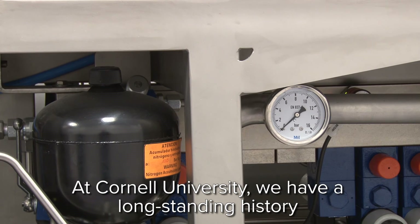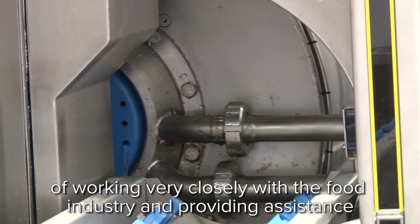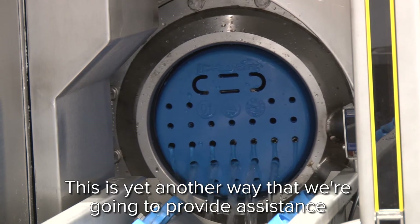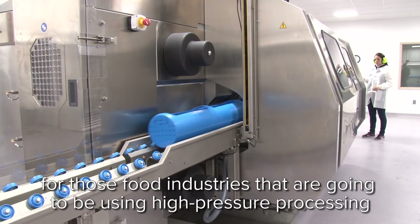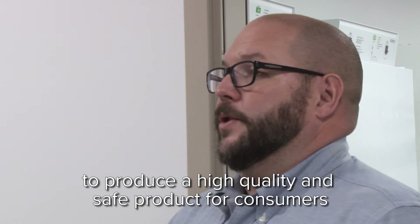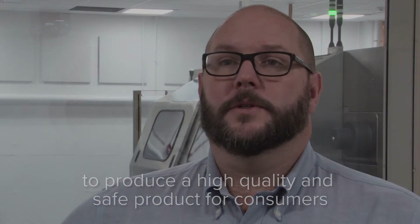At Cornell University, we have a long-standing history of working very closely with the food industry and providing assistance. This is yet another way that we're going to provide assistance for those food industries that are going to be using high-pressure processing to produce a high-quality and safe product for consumers.